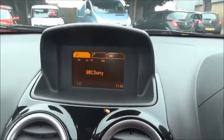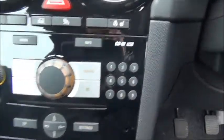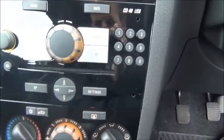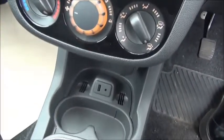It has Bluetooth as standard. This car features heated front seats and a heated steering wheel. It has a CD radio with controls for the air conditioning and heating below, as well as USB connectivity. The car features both passenger and driver airbags.